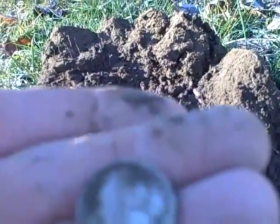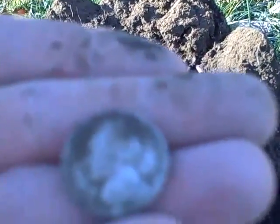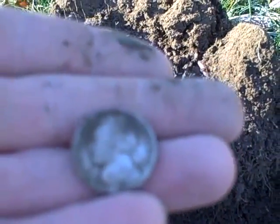1944 P — that ends my about three hunts out with no silver streak. It's only a 35 percenter but I'll take it.